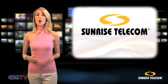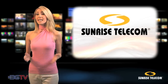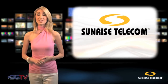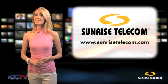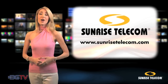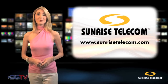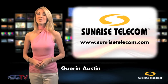Sunrise Telecom's robust portfolio of feature-rich, easy-to-use products enables service providers to deliver premium voice, video, data, and next-generation digital multimedia services quickly, reliably, and cost-effectively. Now that seems to be one great piece of test gear. See for yourself! For more information about the STT-40G and related products, visit www.sunrisetelecom.com. For Broadband Gear Television, I'm Garen Austin.